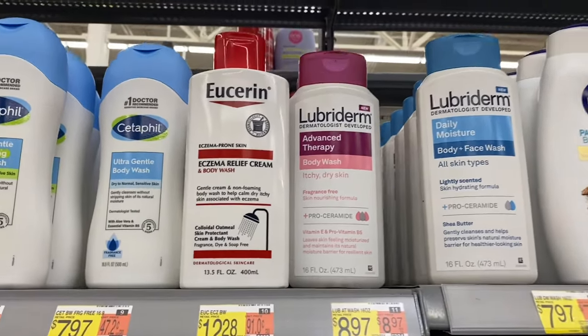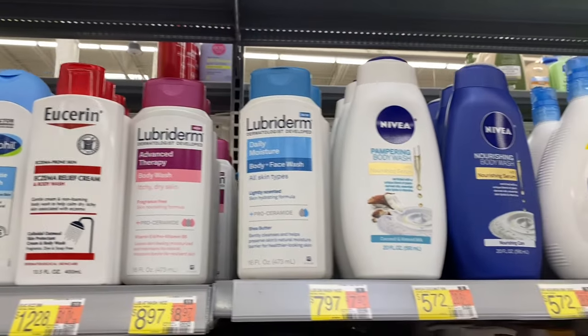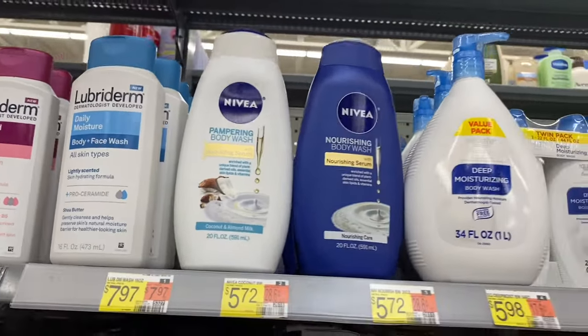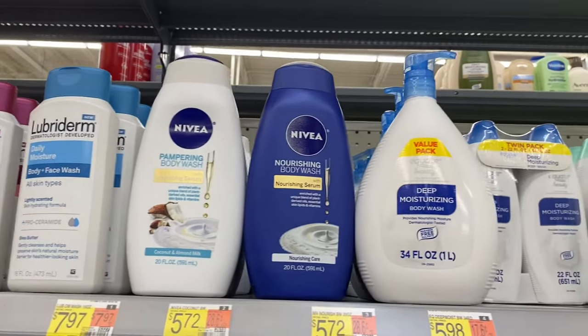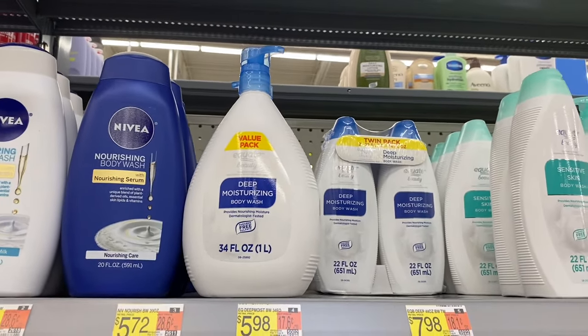They have Lubriderm advanced therapy or daily moisture. Then they have Nivea pampering body wash or nourishing for $5.72. They also have Aveeno that looks just like the Nivea for $5.98, or you can get the value pack for $7.98.